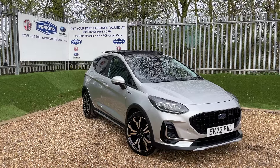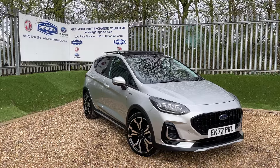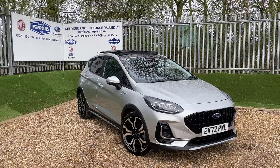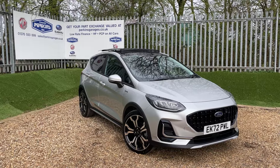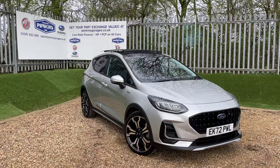This is a Moondust Silver Ford Fiesta Active Vignali MHEV — a mild hybrid electrical vehicle. What that means for you, the user, is there's no plugging in and no waiting for it to charge. You simply jump in it, drive it like any other vehicle, and get some very competitive MPG out of it.